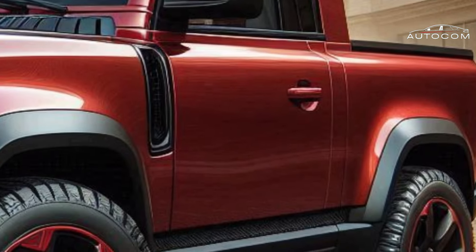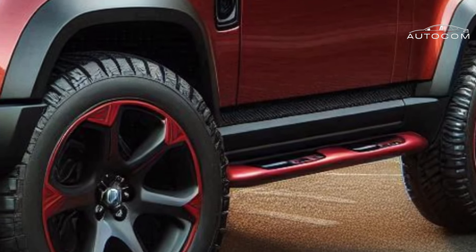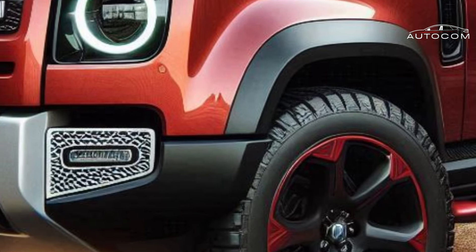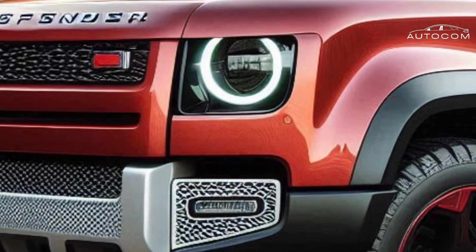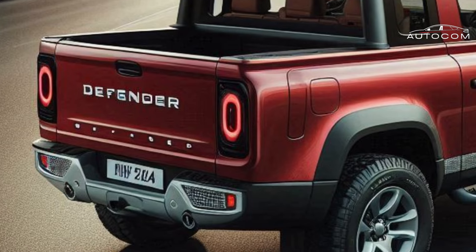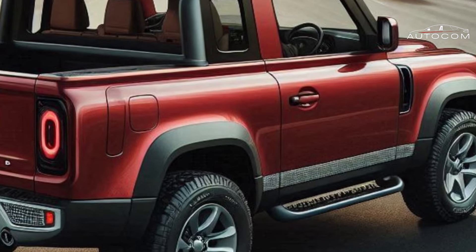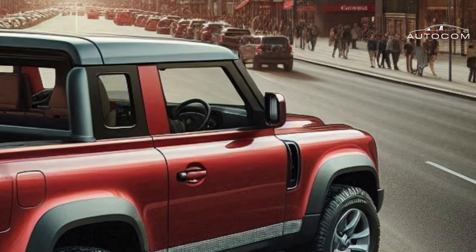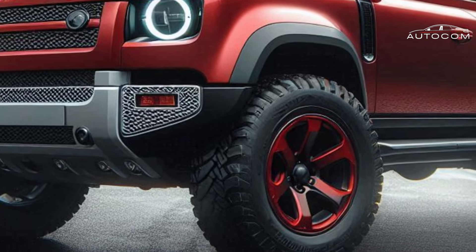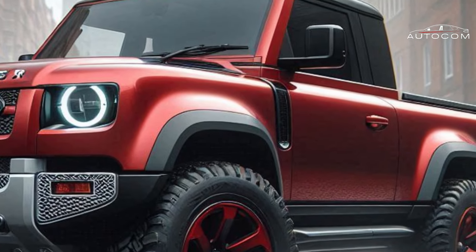The Land Rover Defender — a name synonymous with untamed exploration and legendary off-road prowess. But for 2025, Land Rover is rewriting the rulebook. Enter the 2025 Defender Pickup, a revolutionary beast that shatters expectations and ushers in a new era of luxurious adventure. Forget the limitations of conventional pickups — this isn't your average workhorse. The Defender Pickup is a fusion of uncompromising off-road capability and premium comfort. In this comprehensive video, we'll dissect the Defender Pickup from bumper to rugged bed.